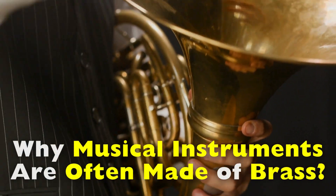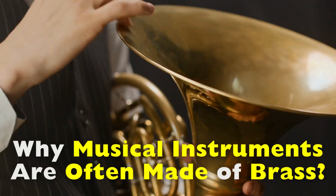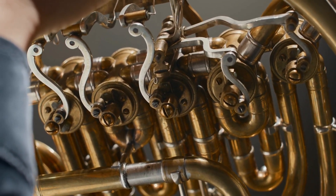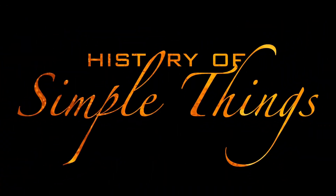But what makes brass so uniquely suited for musical instruments, and why isn't it replaced by other metals? Stick around as we uncover the science, history, and sonic secrets behind brass, right here on History of Simple Things.